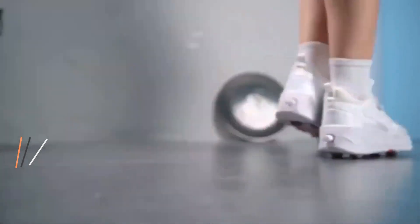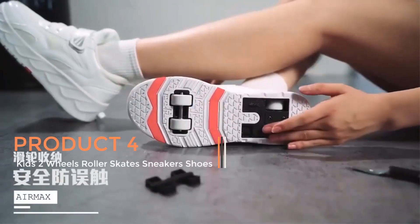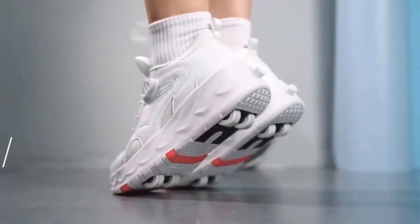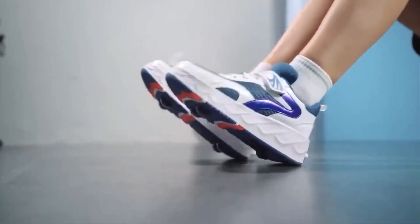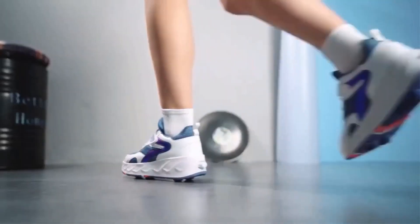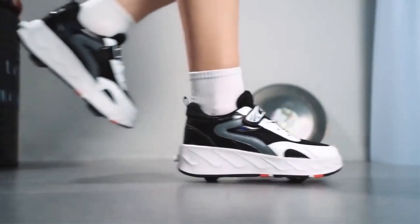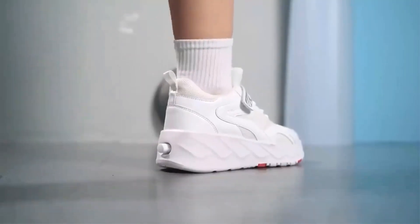Product 4: Kids 2 Wheels Roller Skate Sneakers Shoes, also known as Skating Outdoor Blade Detachable Flying Shoes, are a popular and innovative footwear option designed for children. These unique shoes combine the comfort and style of sneakers with the excitement of roller skating, offering an engaging outdoor activity for kids. They are suitable for both girls and boys.